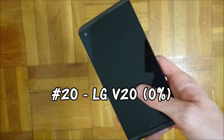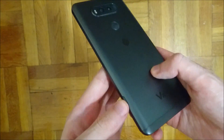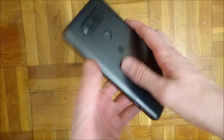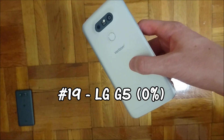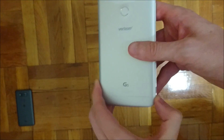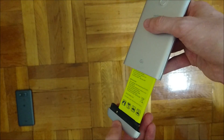This is a 3200mAh capacity battery. Keep in mind this is one of only two phones where you can actually remove the battery. Finishing a few seconds ahead of the LG V20 is the LG V, which also has a removable battery and a 2800mAh capacity.